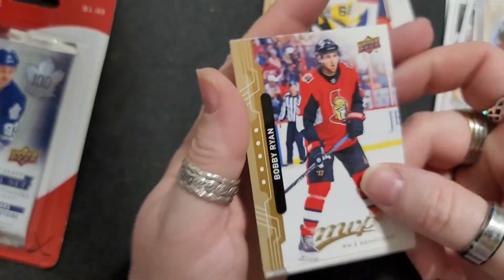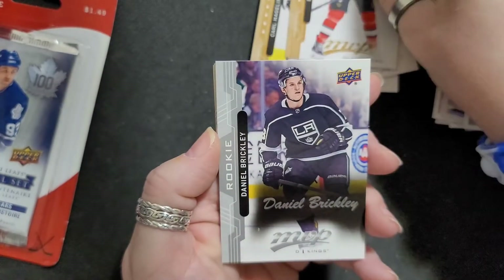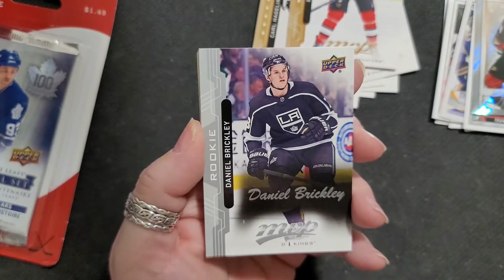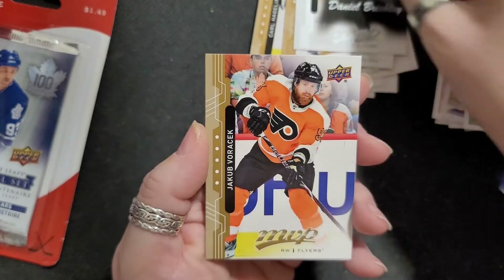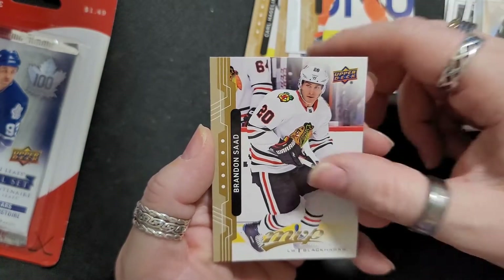Alright, who we got here? We got Bobby Ryan. Oh, look at that — we got a rookie card! Daniel Brickley, never heard of him. And we got Voracek, we got Brandon Saad, and Jacob Silverberg. Alright.